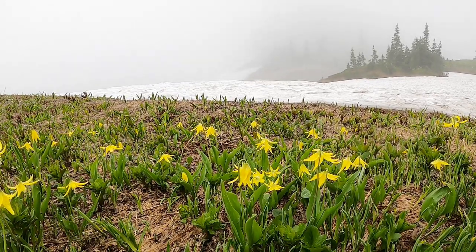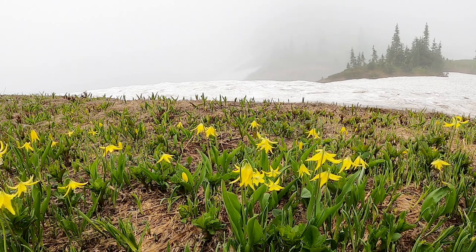Last summer we did a number of hikes in Mount Rainier National Park. Our focus was mainly on peaks and summits, but it was at the height of wildflower season and we definitely noticed the wildflowers. So I wanted to do a lookback video at all the wildflowers we'd seen, because it was absolutely spectacular.